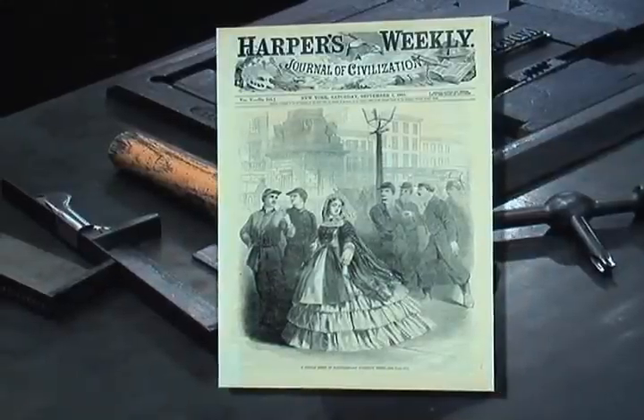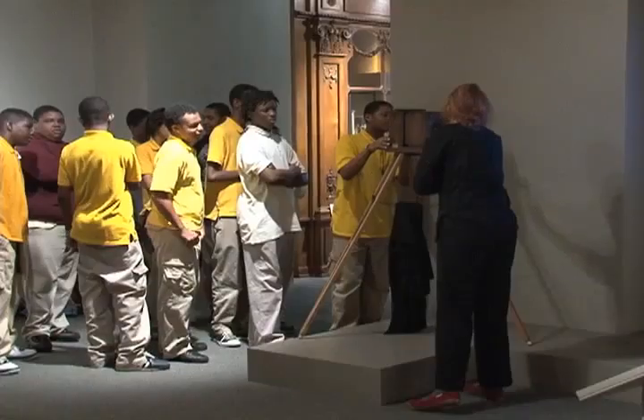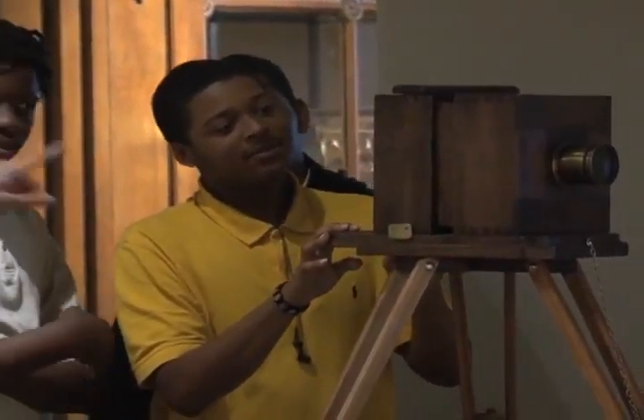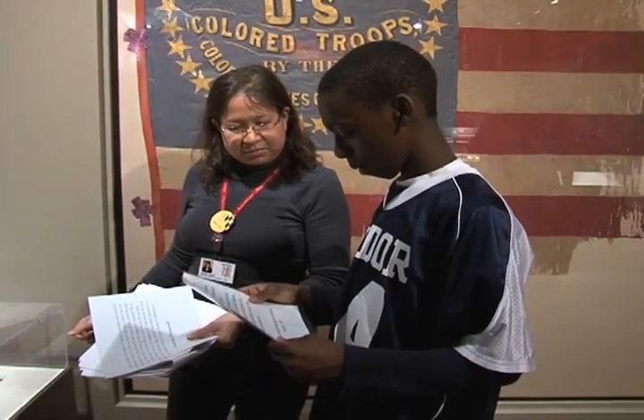The exhibit features over 5,000 feet of tell-all stories, authentic period attire, 3-D video and interactive demonstrations outlining the adventurous yet patriotic foundation of our country.